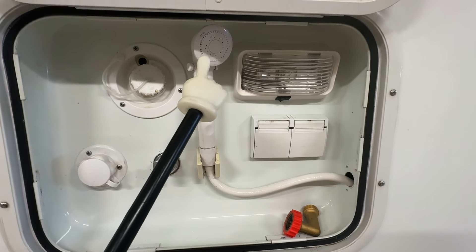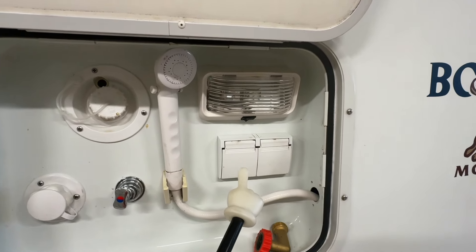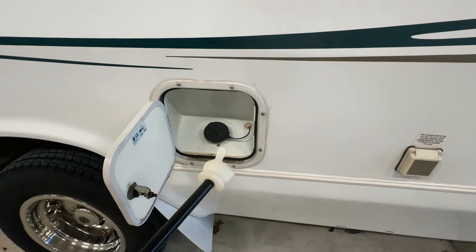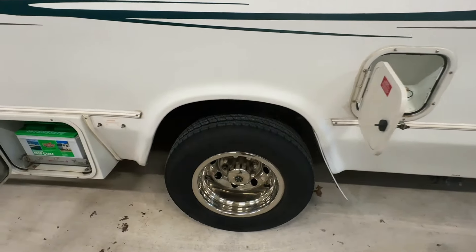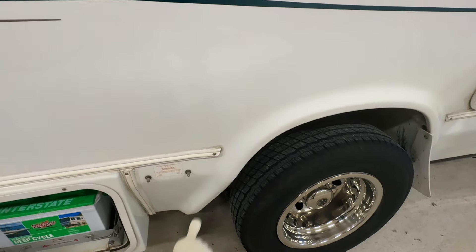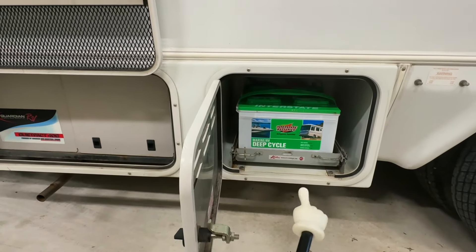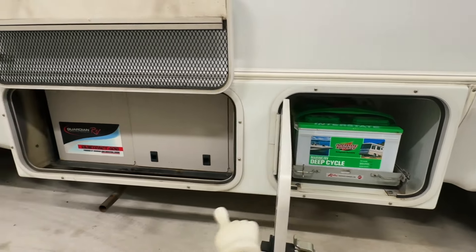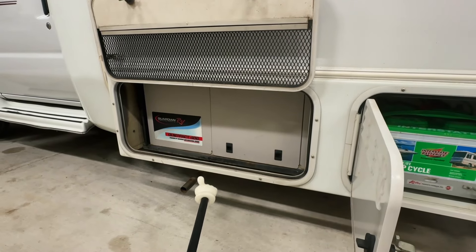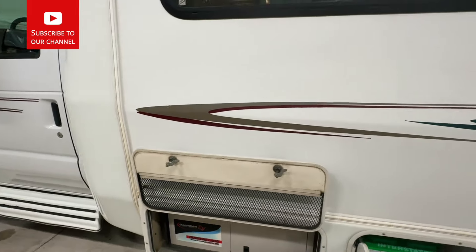Control for the outside shower here — nice for washing off your shoes after a hike or keeping sand out of the RV if you go to the beach. A light here to help you. TV-in connection: if you stay somewhere that has cable TV, you'll be able to hook that up. Fuel fill — this will run the engine and the generator. We've got those dual rear wheels. We have rear airbag suspension — you can inflate, deflate, and check the pressure right here with a normal tire gauge. Two coach batteries here on a drawer that slides out. Generac 4K generator here runs on gasoline from the standard fuel tank that runs the engine as well. Generator exhaust.